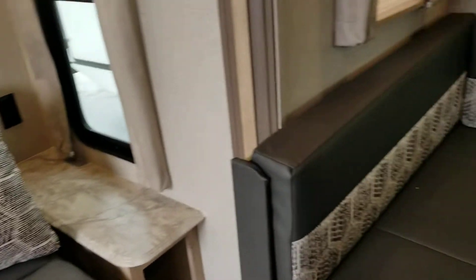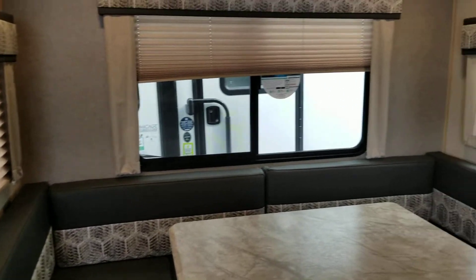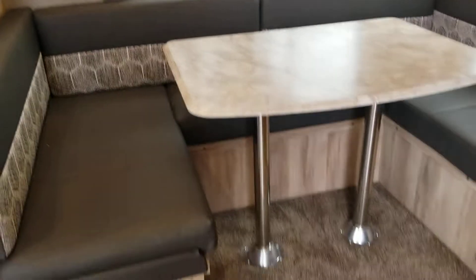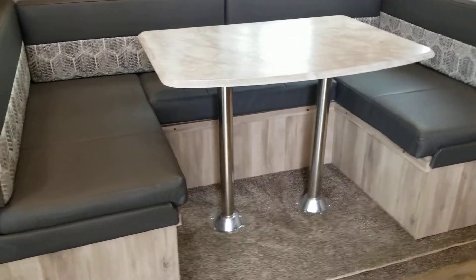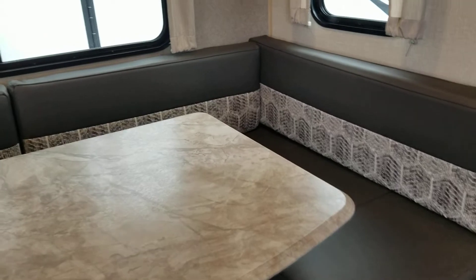The dinette itself is a U-shaped dinette and again it's surrounded by windows that all open up. The U-shape gives you so much more room if you have a group of four to six people, and it just gives you the comfort level — it's like another big sofa, really.